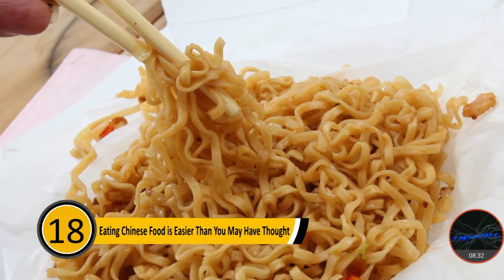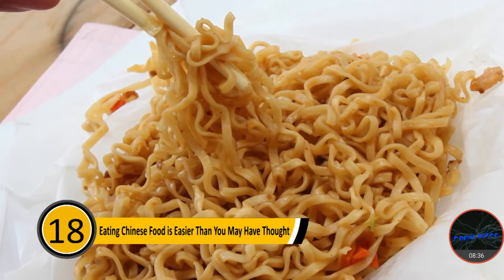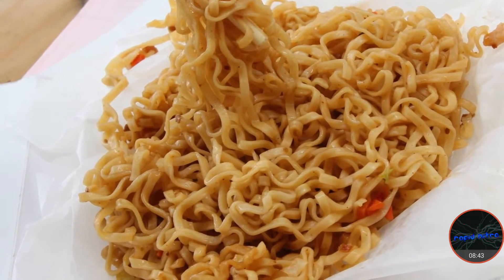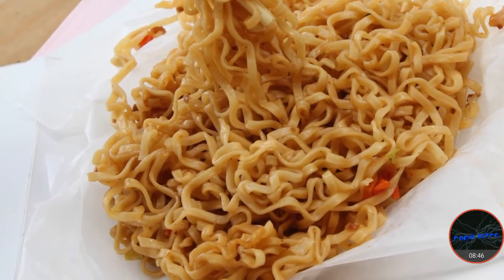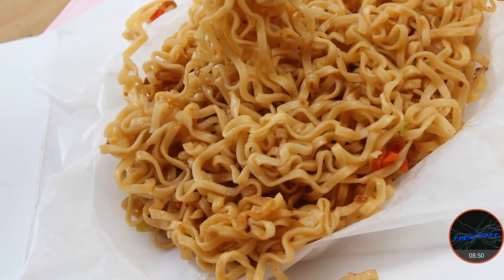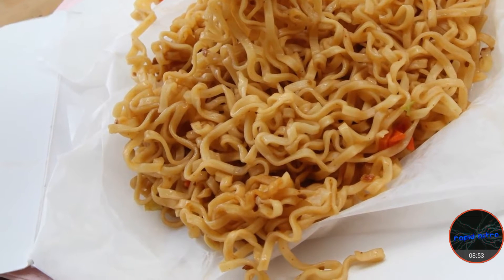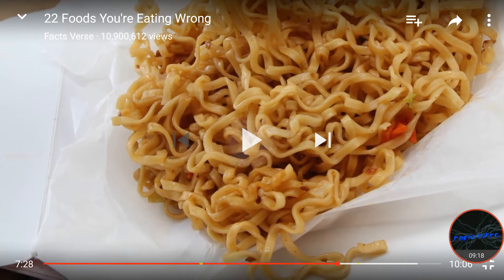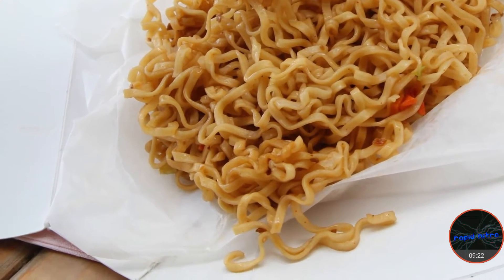Number eighteen: eating Chinese food is easier than you may have thought. Of the twenty-two foods you're eating the wrong way, this is the one that is so obvious that most people don't know about it. Most people order their take-out Chinese food, go home, and put it in a bowl to eat. What most people don't know is that the take-out carton can actually be turned into a plate. By opening the carton, the whole thing will open up into a plate to enjoy your food on without dirtying a dish. How many people actually knew that? Because I did — but I know a lot of people that don't know about that.